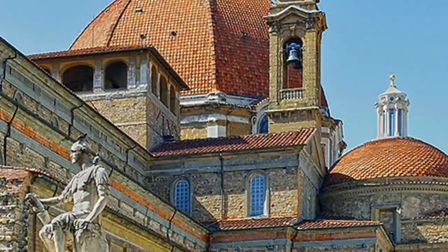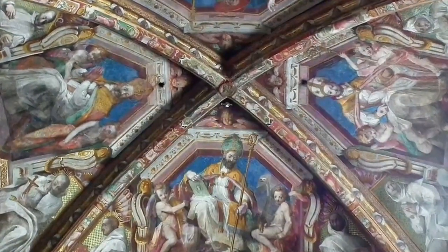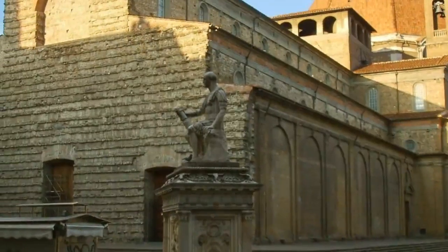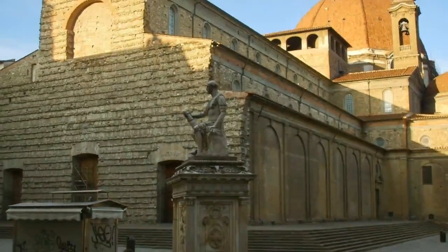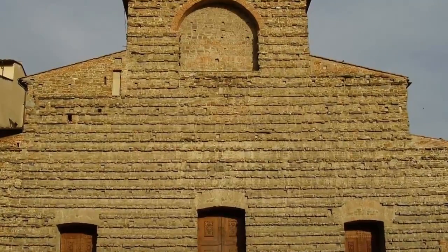Brunelleschi designed the church and Michelangelo designed the chapel, intended to memorialize their most illustrious princes. Both artists died before finishing the work, but Brunelleschi's church was completed according to his plans. Michelangelo's chapel, called the New Sacristy, was not — in fact, it was never completed at all.